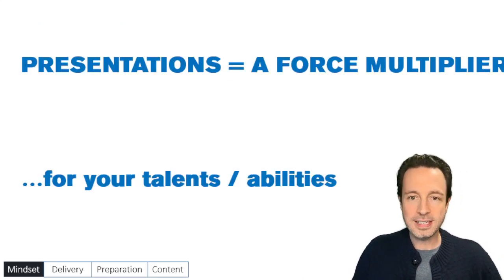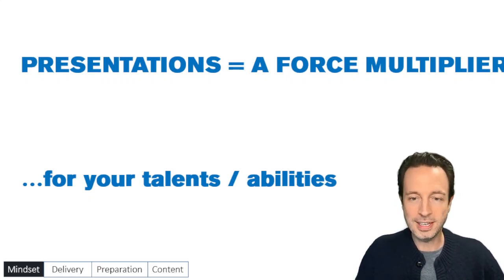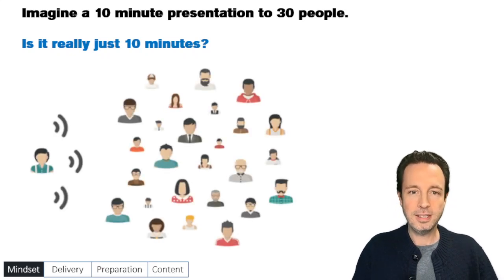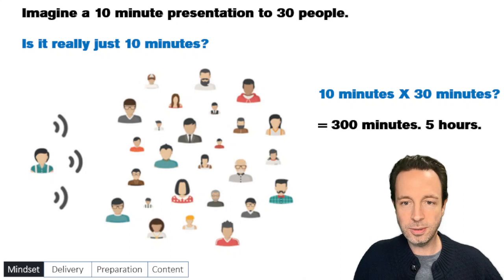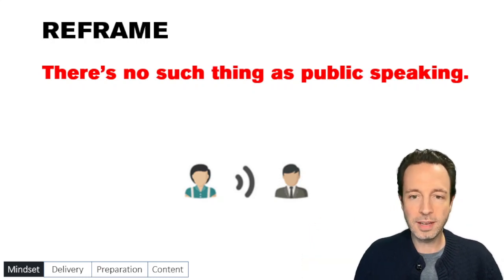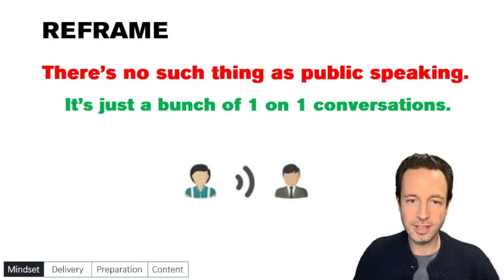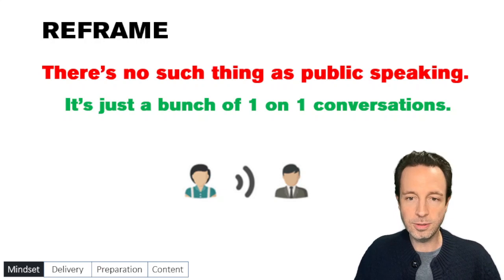Presentations are a fantastic force multiplier. Whatever your talents and abilities are, presentations allow you to leverage those to larger groups of people, which gives you more options in your career. Imagine a 10-minute presentation to 30 people — is that really just 10 minutes? Or is that 10 minutes times 30, for 300 minutes, or five hours? Think of this as extremely valuable time. Another reframe: there's actually no such thing as public speaking. Instead of this daunting idea of talking to a group, think of it as just a bunch of one-on-one conversations. Talk to them like they're individuals, use the same language you'd use one-on-one, and that's how they're going to hear you.